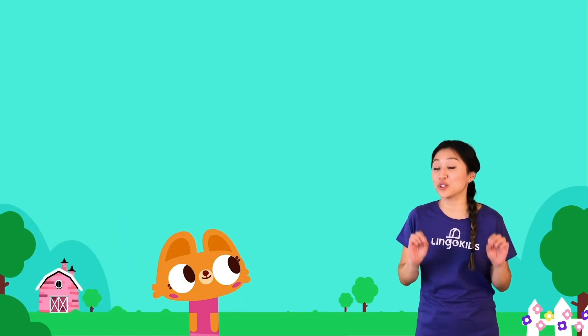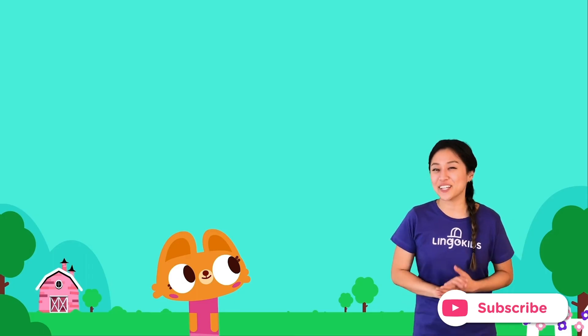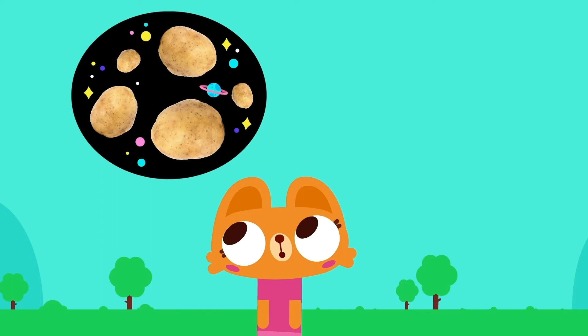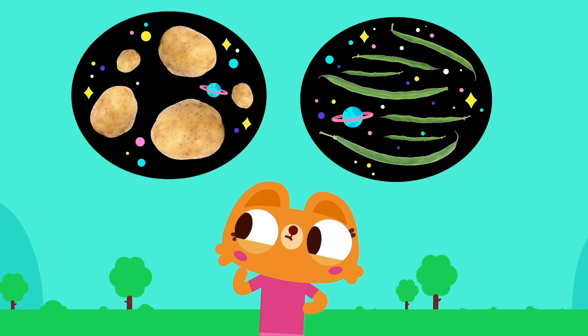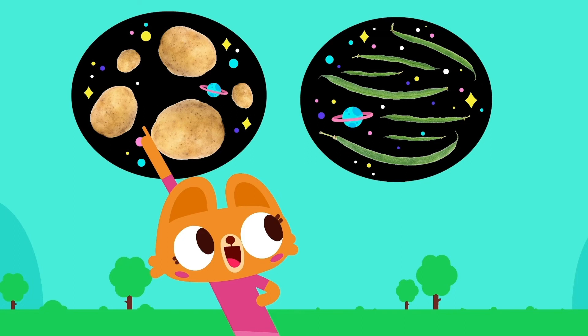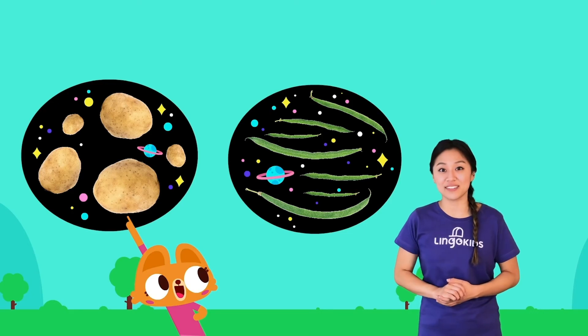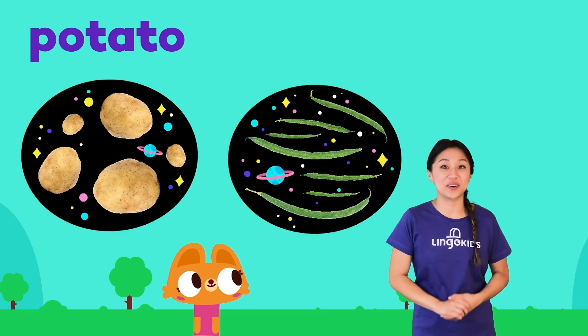Last question! What is the first vegetable to grow in outer space? Here's a hint — this vegetable gives us french fries. Is it potatoes, or green beans? What do you think? Lisa thinks it's potatoes. The first vegetable to grow in outer space? Potatoes! Astronauts grew them in the space shuttle Columbia.